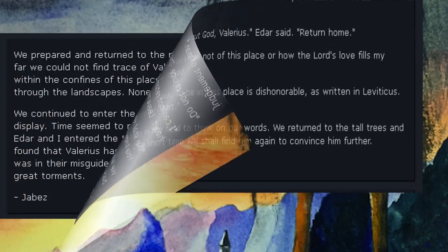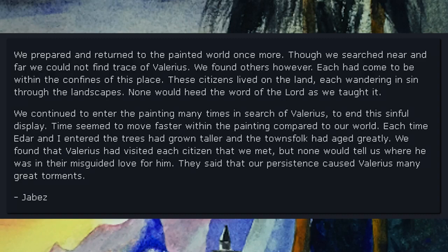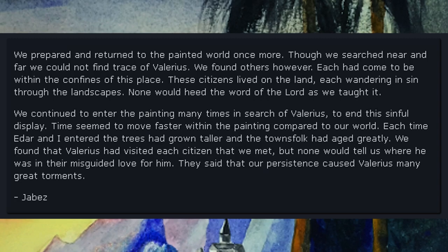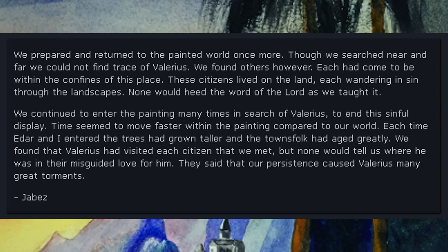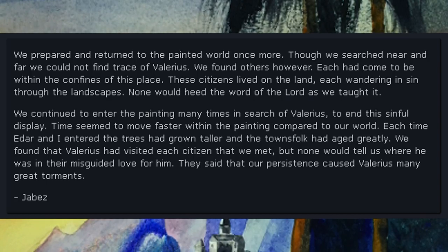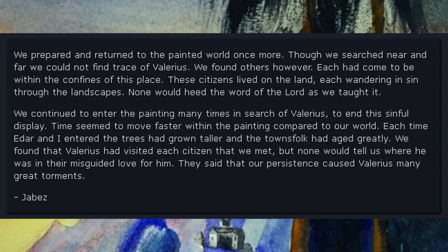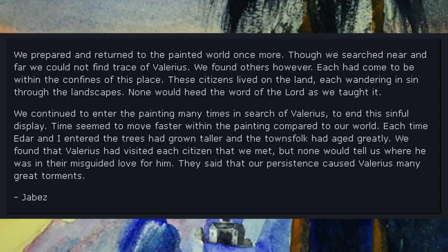We prepared and returned to the painted world once more. Though we searched near and far, we could not find trace of Valerius. We found others, however. Each had come to be within the confines of this space. These citizens lived on the land, each wandering in sin through the landscapes. None would heed the word of the Lord as we taught it. We continued to enter the painting many times in search of Valerius. Time seemed to move faster within the painting compared to our world. Each time Eder and I entered, the trees had grown taller and the townsfolk had aged greatly. We found that Valerius had visited each citizen that we met, but none would tell us where he was in their misguided love for him. They said that our persistence caused Valerius many great torments. — Jabez.